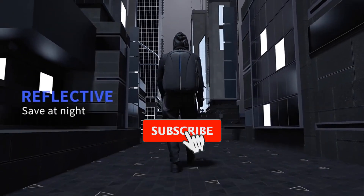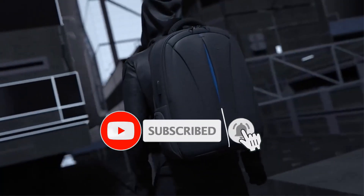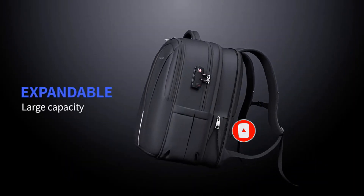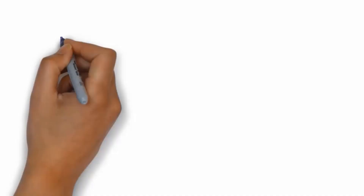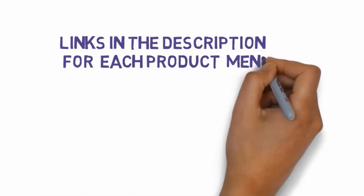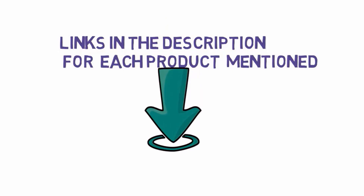Are you looking for the best smart backpack? In this video we will look at some of the best smart backpacks on the market. Before we get started, we have included links in the description, so make sure you check those out to see which one is in your budget range.